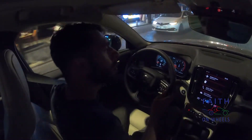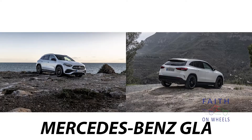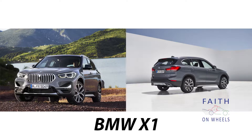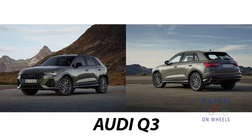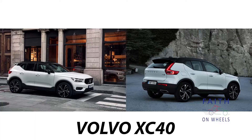In the compact SUV market, the XC40 competes with the Mercedes GLA, BMW X1, and the Audi Q3 — cars of that size. And to be honest, the Volvo XC40 feels just a tiny bit bigger than those cars.